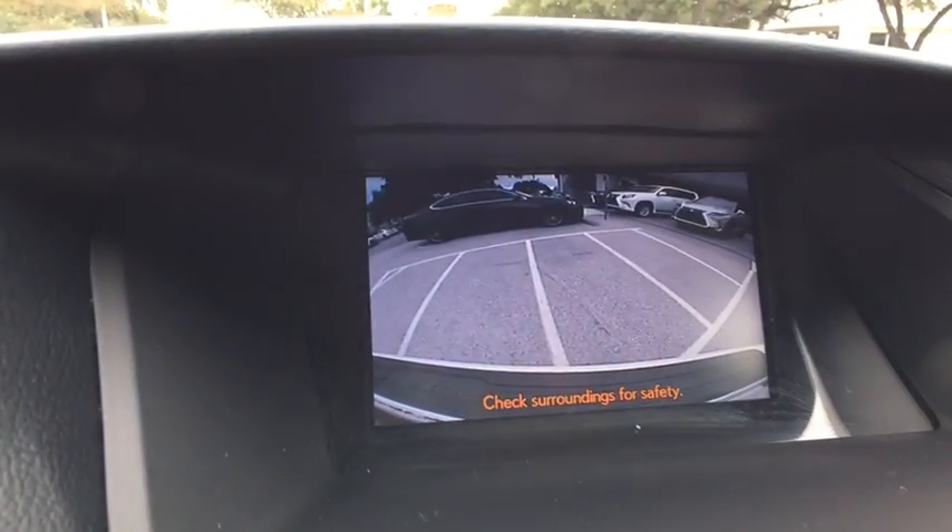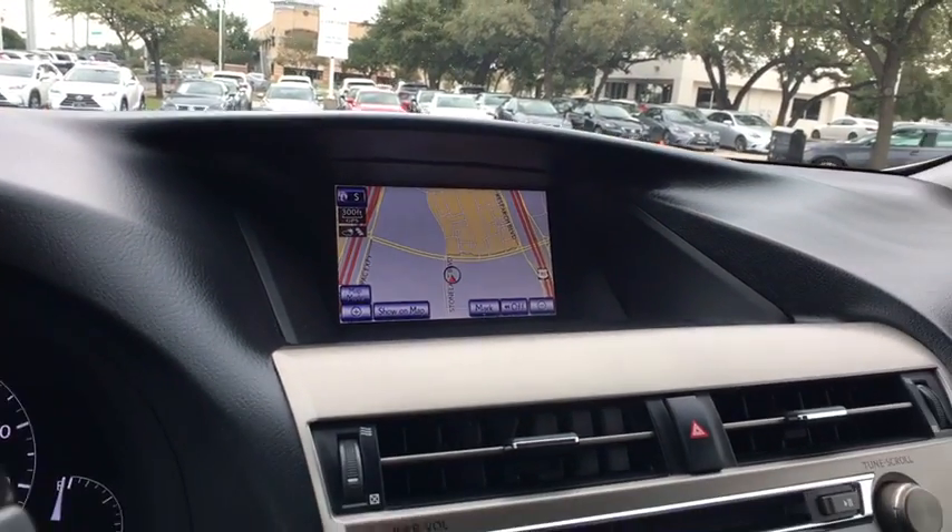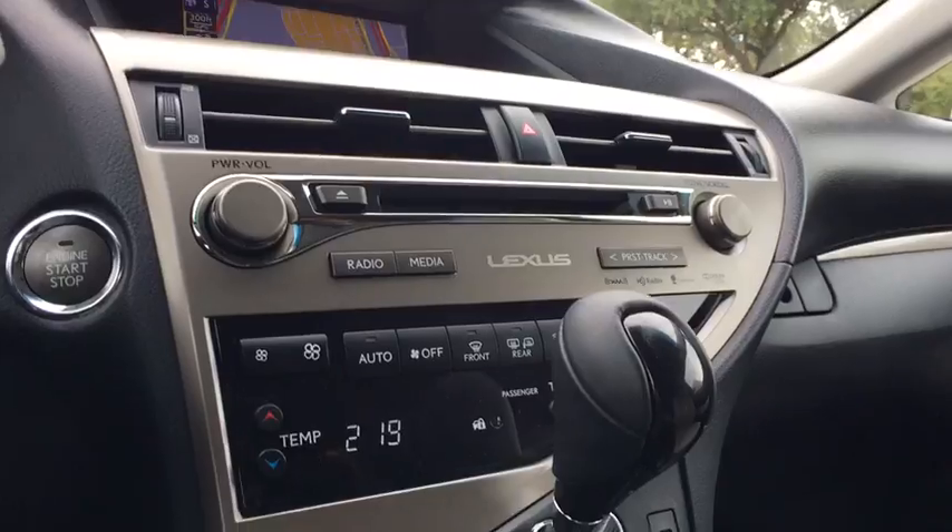This vehicle is CarFax certified one owner and qualifies for the CarFax buyback guarantee. Searching for a dependable vehicle that looks great too? You've found it, so stop in today.